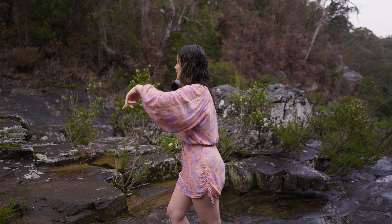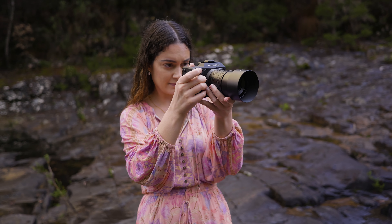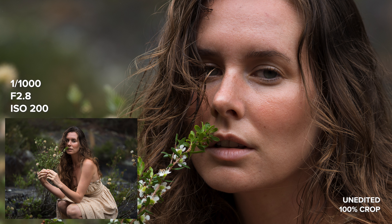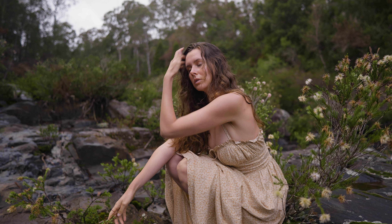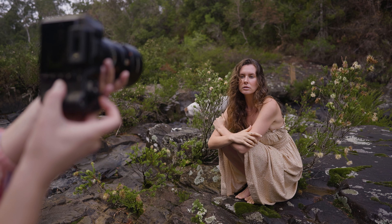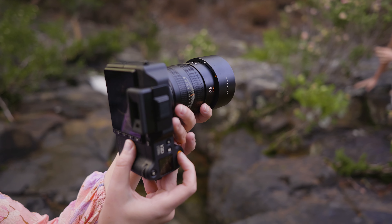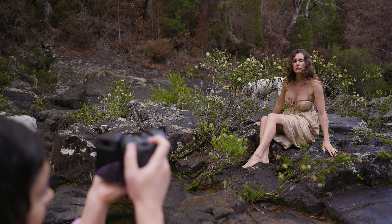It is so nice having a team that can all work together like this to still create amazing results, even though the elements were not really on our side. We have a super rocky terrain that we are working with, and with the sprinkling of rain we were getting on and off, it made all the rocks extremely slippery. Even on a sunny day we would have to be very careful, but on a day like today we all had to move even more slowly and carefully — all part of the fun of being an on-location photographer.